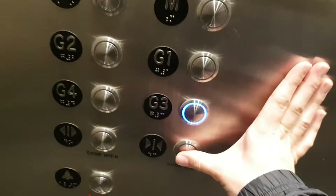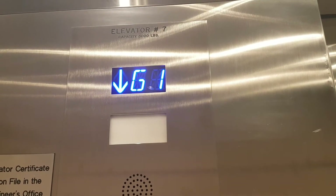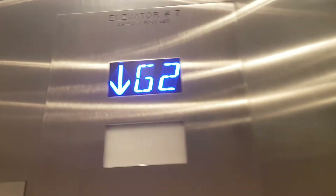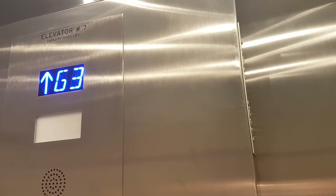Let's get down to G3, go back up to G1, and change elevators. Down to level 1 — let's change elevators.